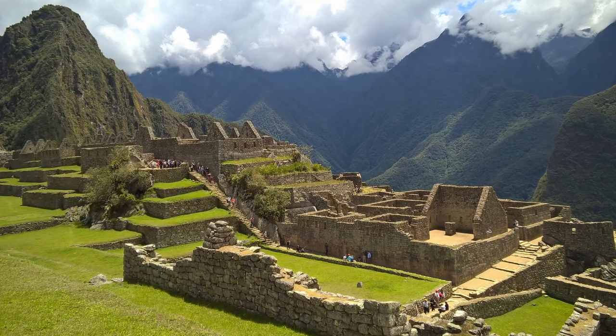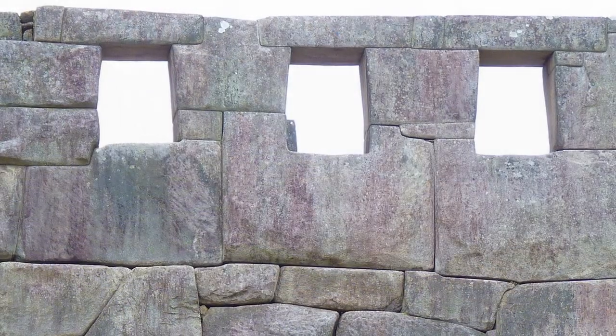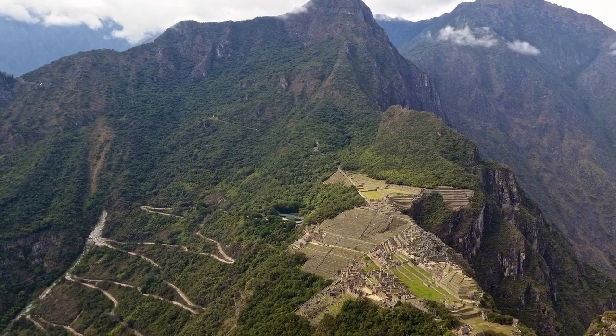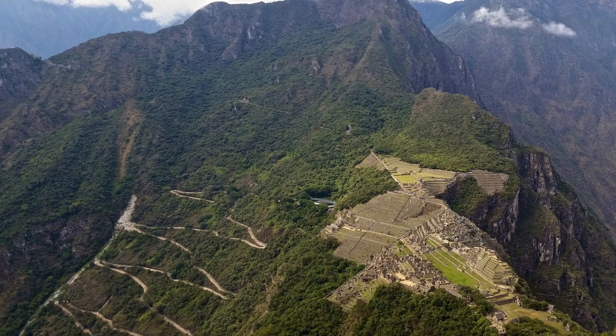It would have also been the safest place for the Inca nobility to be when in danger. Enemies could have been spotted well in advance from lookouts and towers, and its remote location with only one narrow entrance to the site would have made it difficult for invaders to attack.